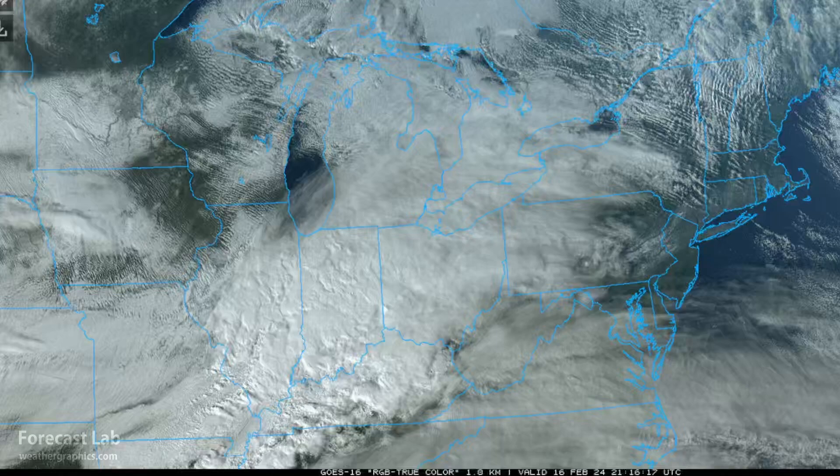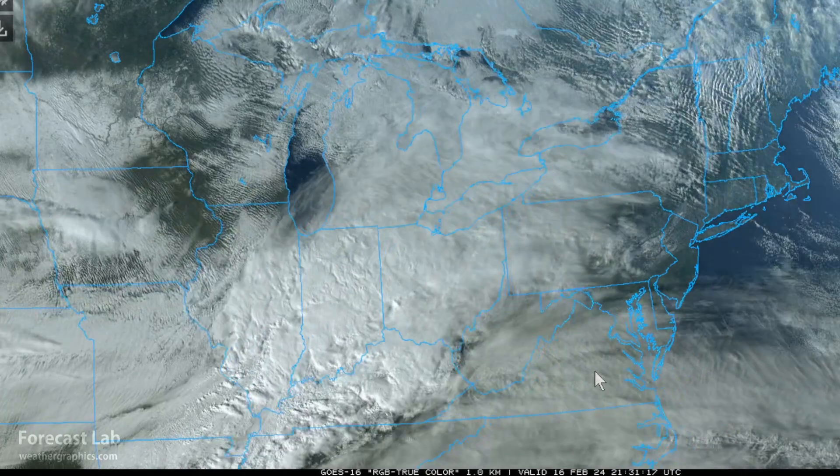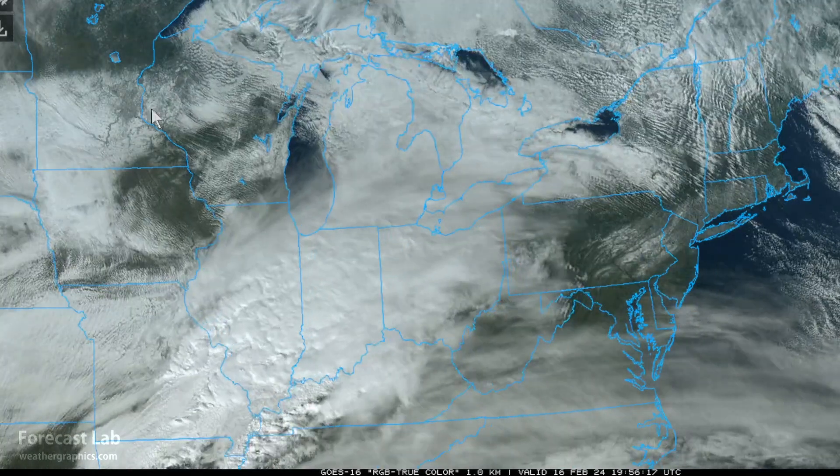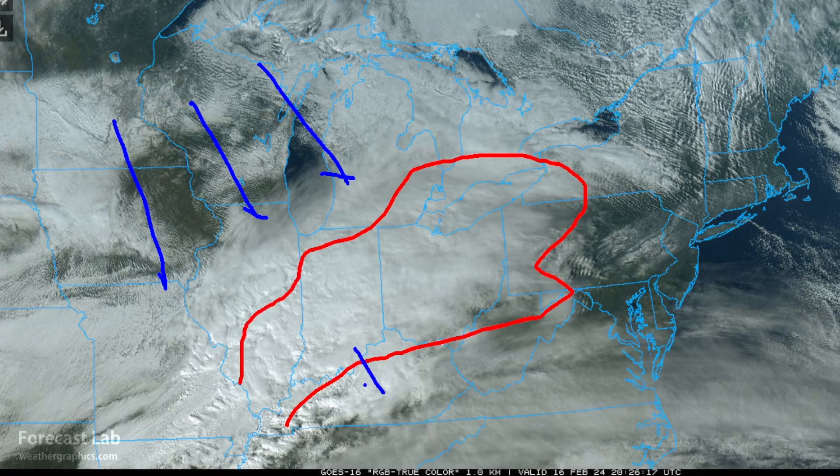We've got a snowstorm in the northeastern U.S. If we look at the visible satellite imagery, we see a few important things going on. Up to the north — Wisconsin, Iowa, Michigan — potent cold air advection. And further to the south, closer to the surface low, convective elements and a comma head.